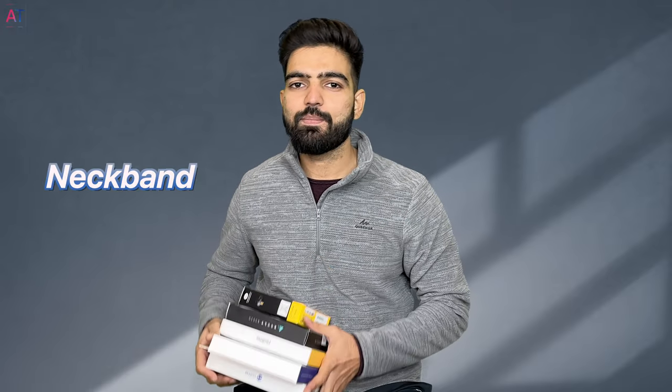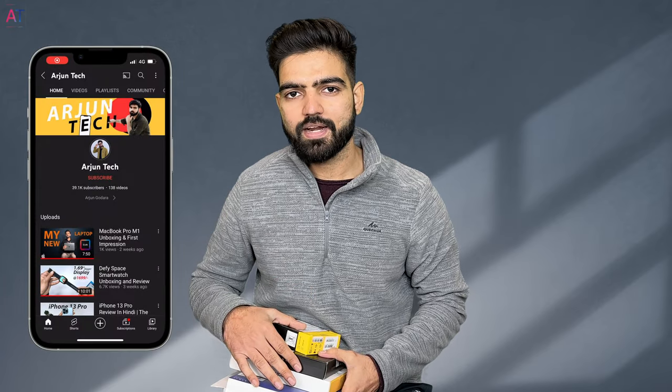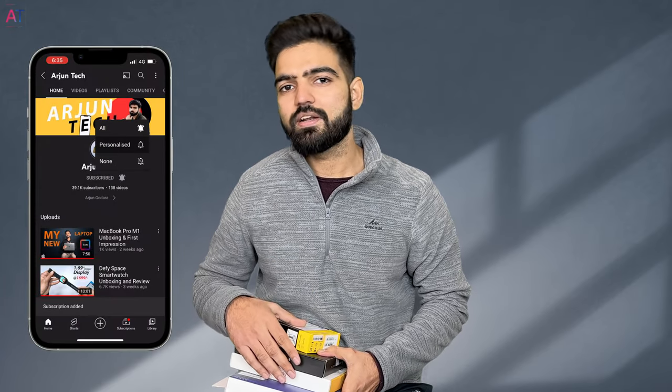...1, 2, 3, 4 and 5 earphones. These are neckband earphones and today we will compare them to each other, and I will tell you which one will be best. But first of all, if you are visiting for the first time, please subscribe to the channel. So let's start the video.